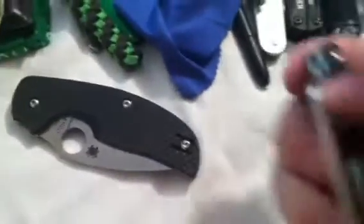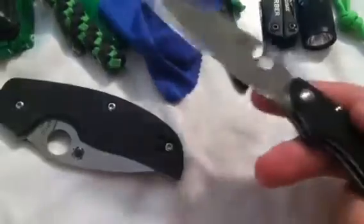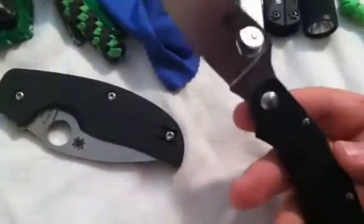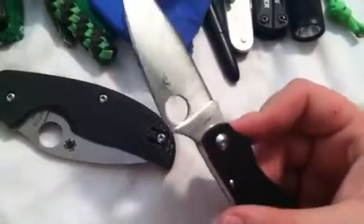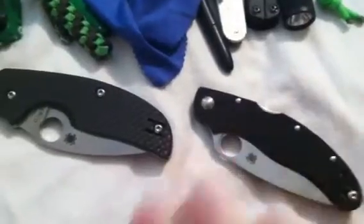My primary lately has been my Caly 3.5 from Spyderco. This is the only blade that's been able to occasionally temporarily take the place of my Para 2. I love this thing — it's so ergonomic, very lightweight, and just really well-constructed. Those are two of my new knives — three, technically.